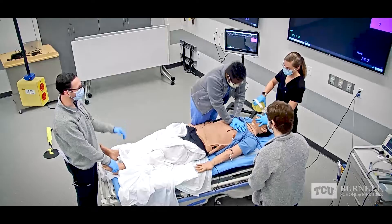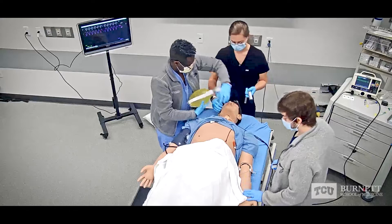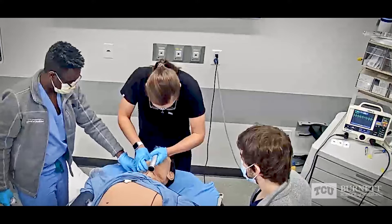When creating curriculum for students, a lot of the things that you can forget about are the hands-on portions. And things like simulation allow you to get into these really critical situations and put those skills to practice, make mistakes, and learn how to improve.